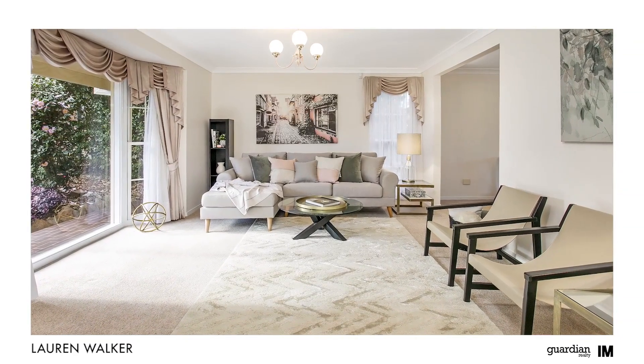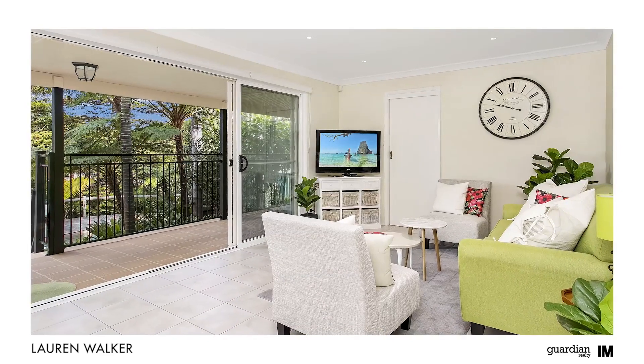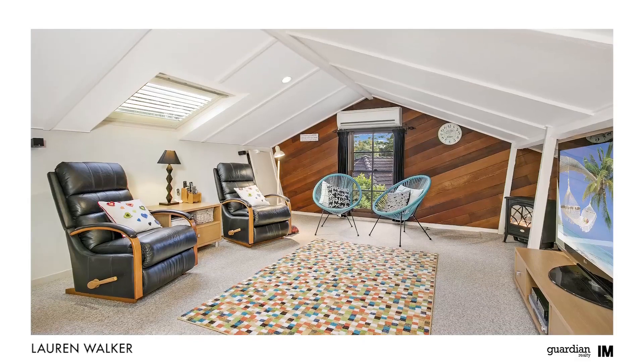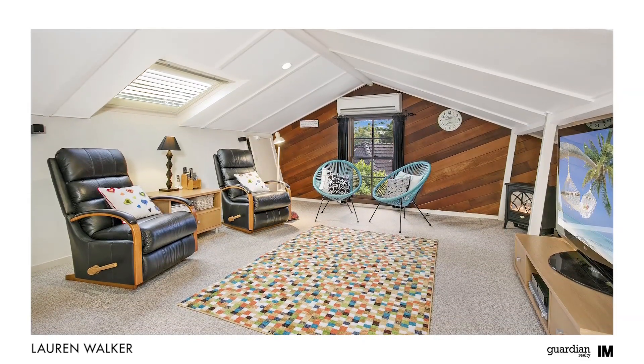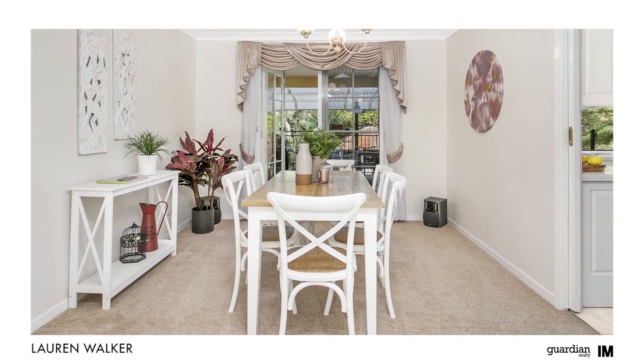On arrival, you will appreciate the size of the living spaces that set the tone for the rest of the home. The home offers a warm and welcoming layout that is characterised by plenty of natural light throughout. The layout of the residence has been thoughtfully designed to blend functionality and form.